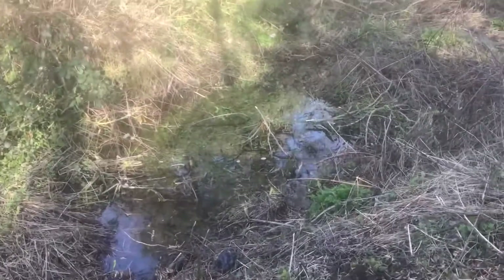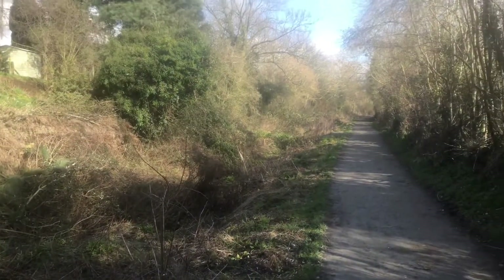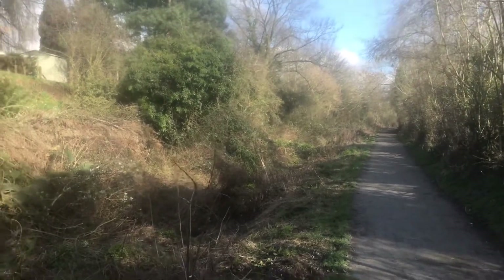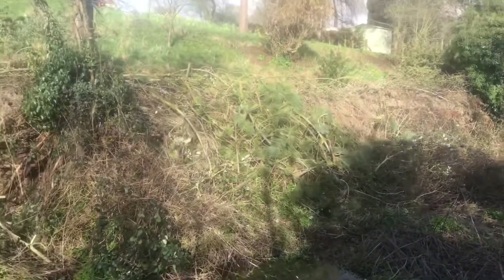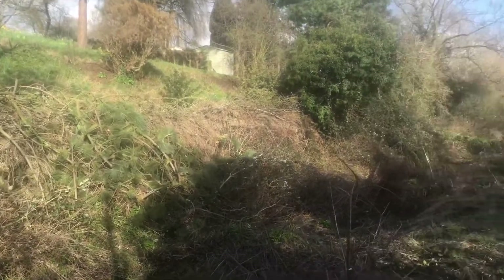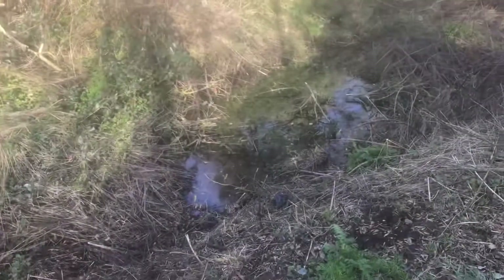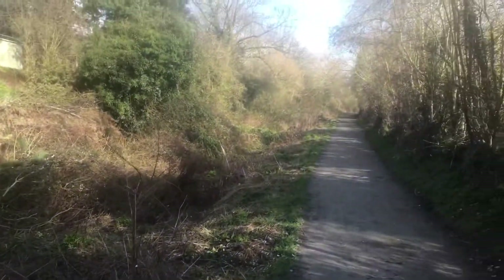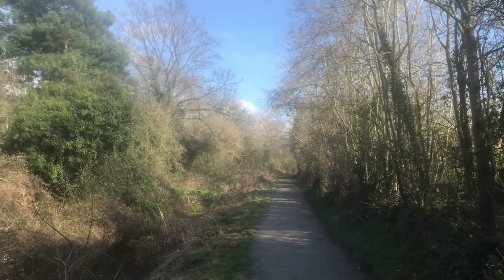I think you could restore it though. It would cost a lot of money and a lot of person hours, but you just get rid of all the vegetation, cut it right back, and you'd have the canal basically — because it's still holding water and you've still got the path. It could be done.